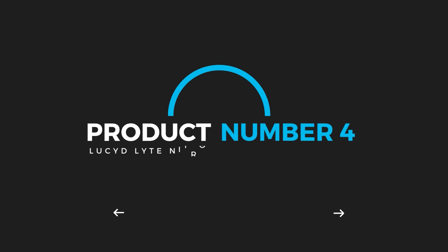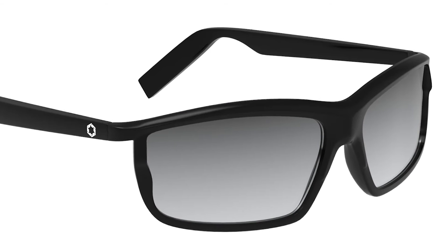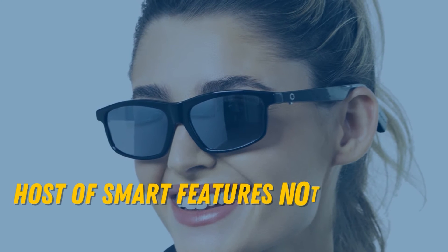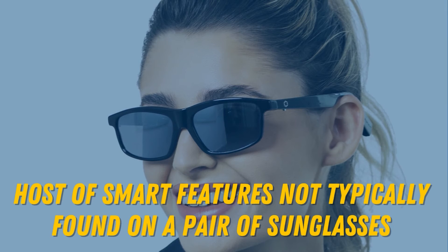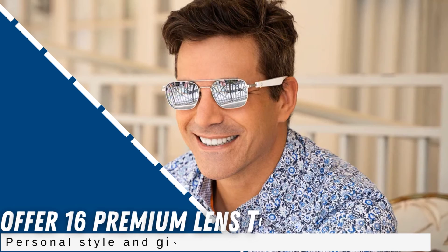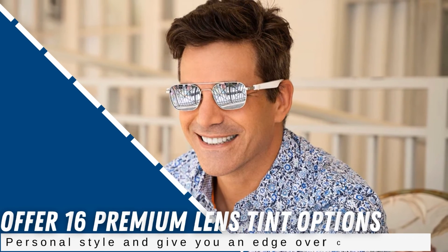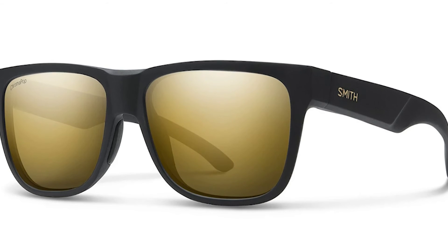Product number 4: Lucid Light Nitrous Sport Sunglasses. Despite the simple look, the Lucid Light Nitrous Sport Sunglasses really stand out in terms of performance. Users get much more than just a pair of sunglasses when they choose to go with a Lucid pair of shades. Lucid's Nitrous Sport Sunglasses mix designer styling, optional vision correction, and a whole host of smart features not typically found on a pair of sunglasses. They offer 16 premium lens tint options that cater to your personal style and give you an edge over competitors.